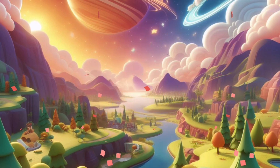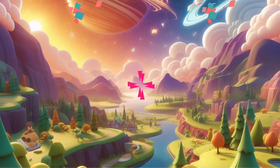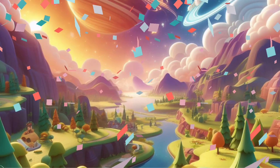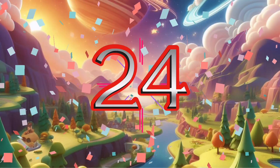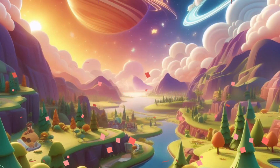Twenty-one, twenty-two, twenty-three, twenty-four, twenty-five.